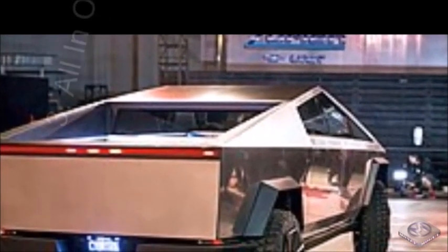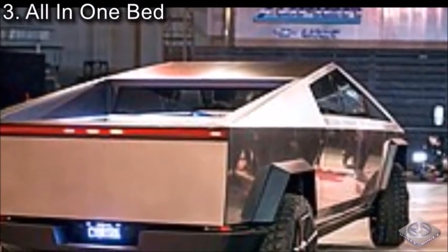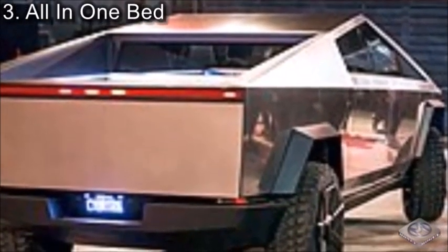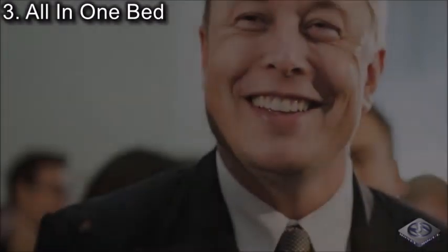Coming in at number 3, we have All-In-One Bed. In case you missed the Cybertruck's awesome bed, we decided to include this one simply because the Cybertruck bed has it all — literally. The tailgate of the bed extends down to the ground, allowing wheeled things to easily be put into the bed. The bed even has its own air compressor with tons of storage room as well.